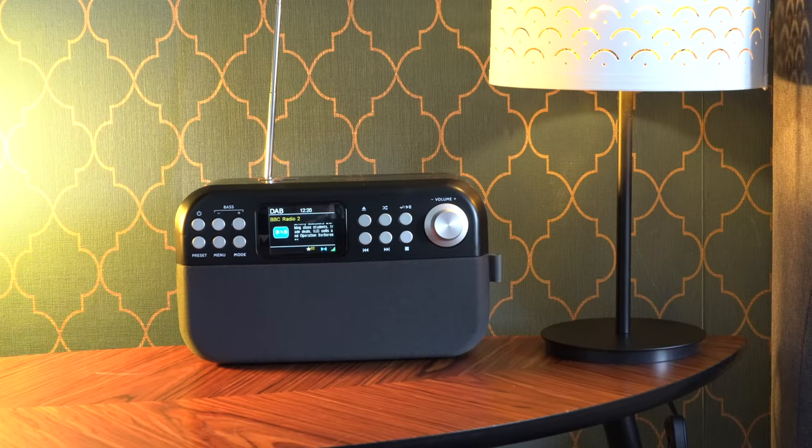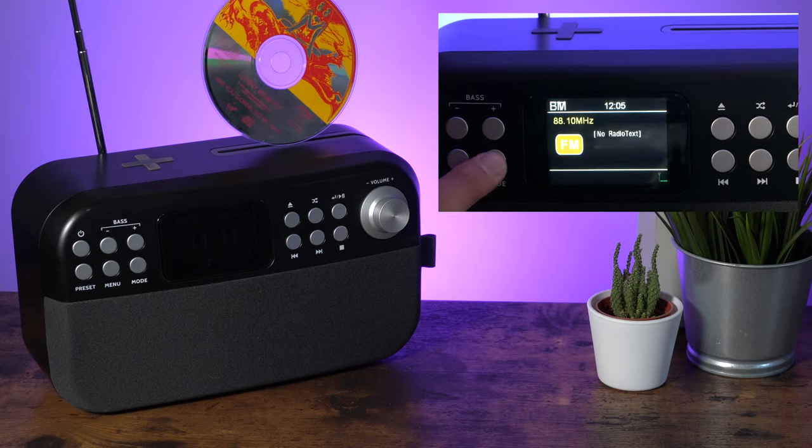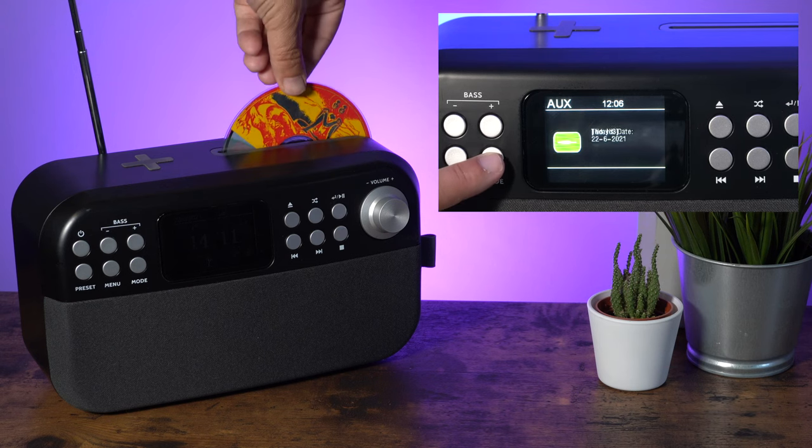Play your much-loved music in six different ways: DAB and DAB Plus radio, FM radio, Bluetooth, CD player, USB MP3 player, and auxiliary input.